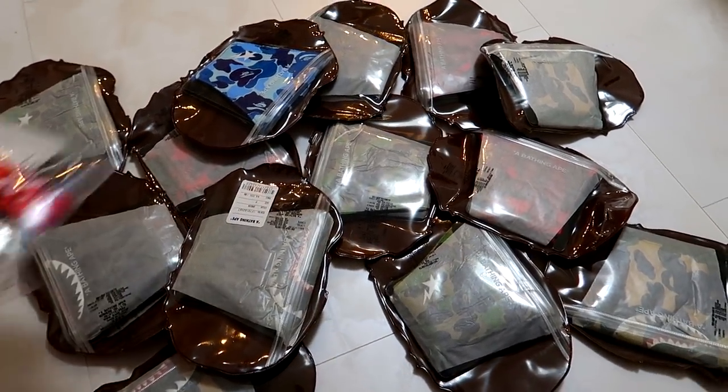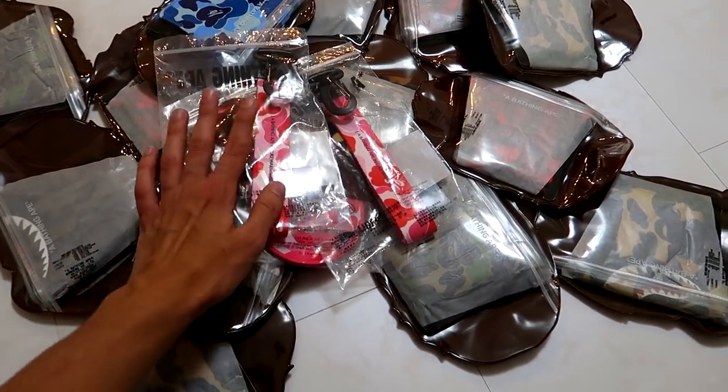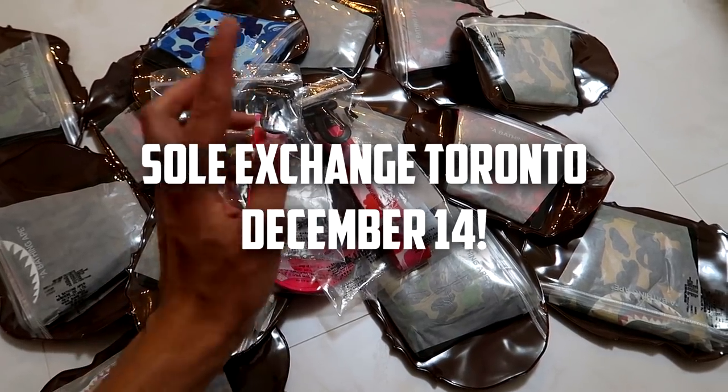If you see me at SneakerCon Toronto or Soul Exchange Toronto, I will be selling a bunch of these at my table — come through and say hi. So with that said, if you made it to the end of the video, comment down below which Bape pickup you guys like the most. And if you want to watch more Japan vlogs like this, I have a Japan vlog playlist linked down below with over 69 videos. Have fun binge watching that and I'll catch you guys in the next video.